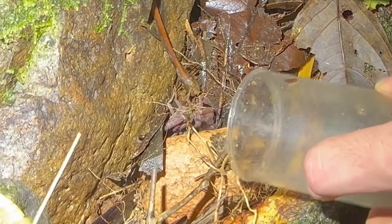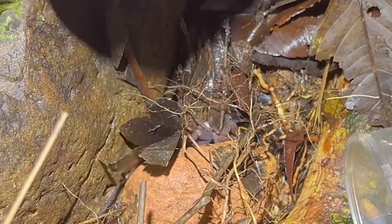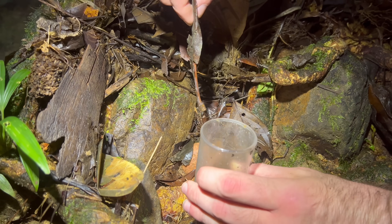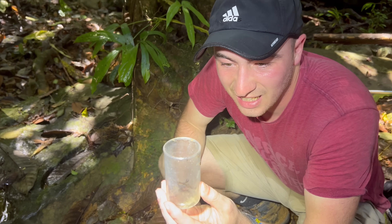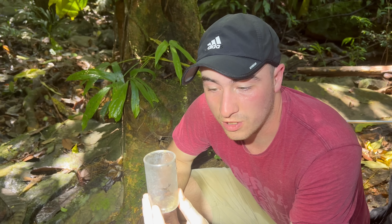That's 100%. Look at that thing, that's unmistakable. You would not want to get popped by this thing. This is a really dirty container. That's probably one of the most dangerous bark scorpions we could have possibly found.